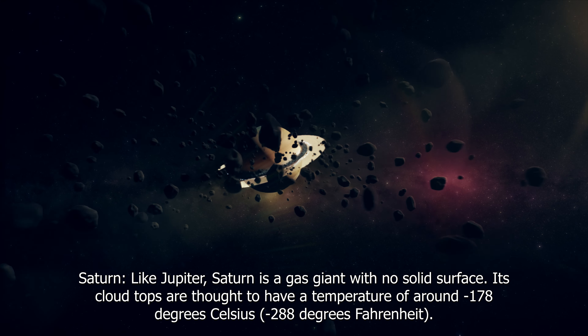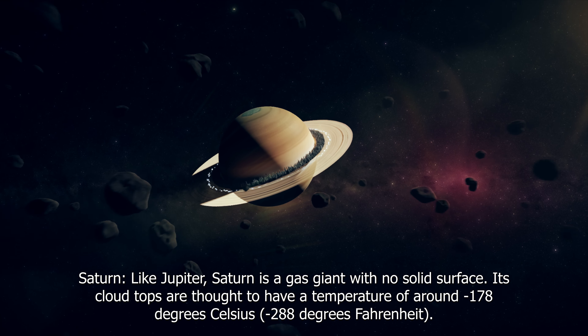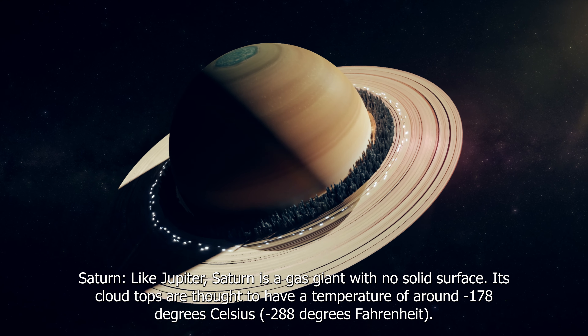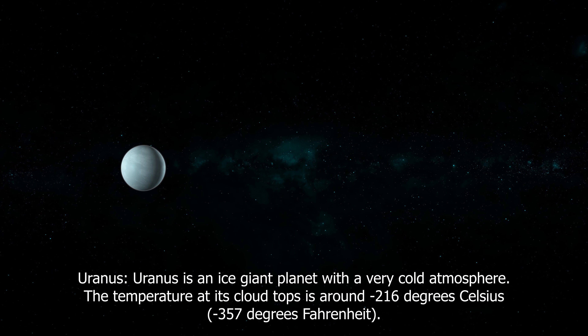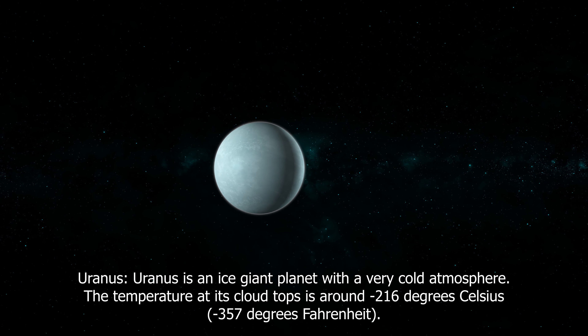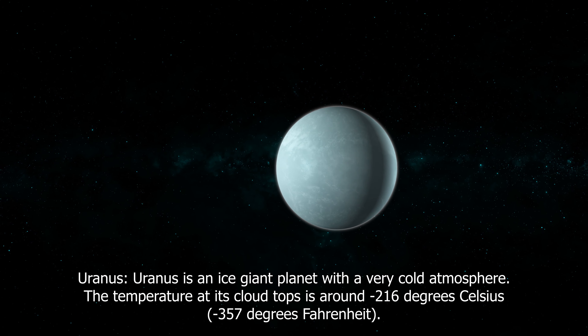Like Jupiter, Saturn is a gas giant with no solid surface. Its cloud tops are thought to have a temperature of around minus 178 degrees Celsius (minus 288 degrees Fahrenheit). Uranus is an ice giant planet with a very cold atmosphere. The temperature at its cloud tops is around minus 216 degrees Celsius (minus 357 degrees Fahrenheit).